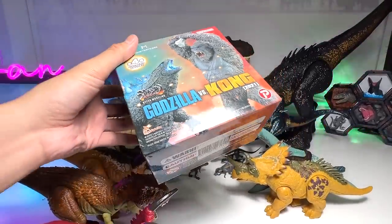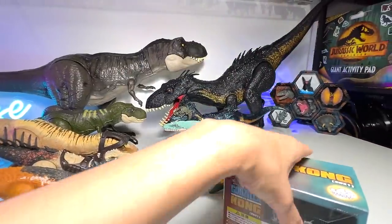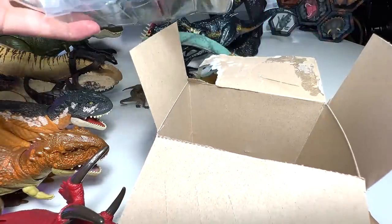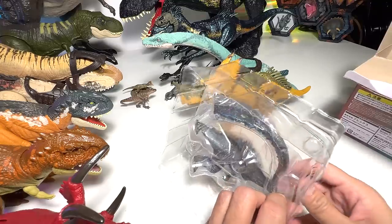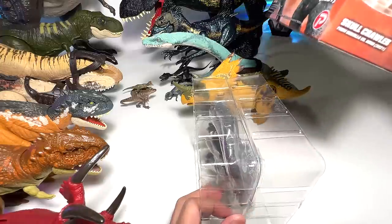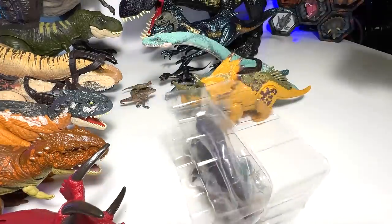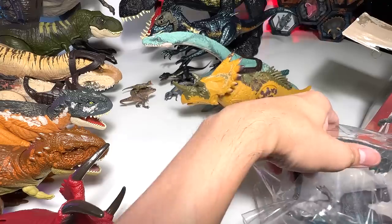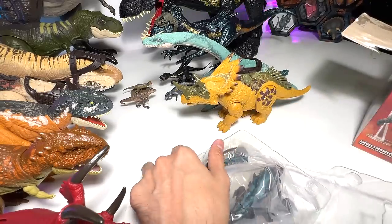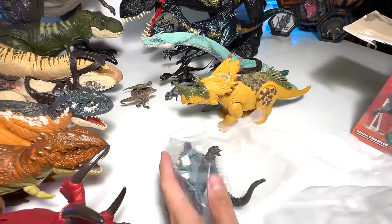Are you guys ready to take a break from Jurassic World figures? Let's open this Godzilla vs Kong set. If you guys are not interested in Godzilla, you can skip to the next section. I'm going to cut this open first. It's actually a blind box — and we don't have every single figure, but I'm happy we got Godzilla. It actually says all four types are inside, which is very weird. If you're not a huge Godzilla fan, you can skip this portion.